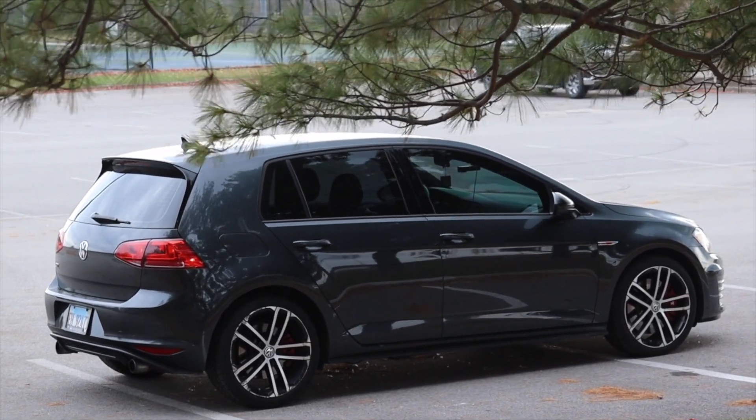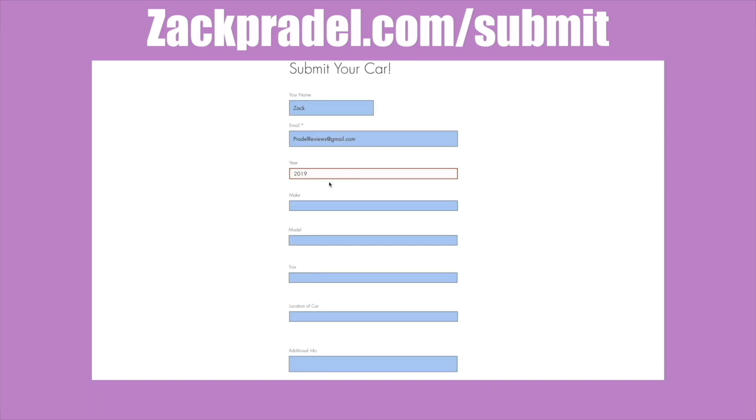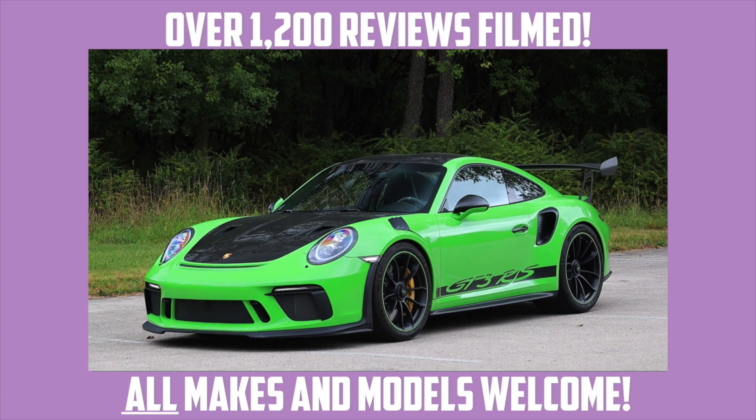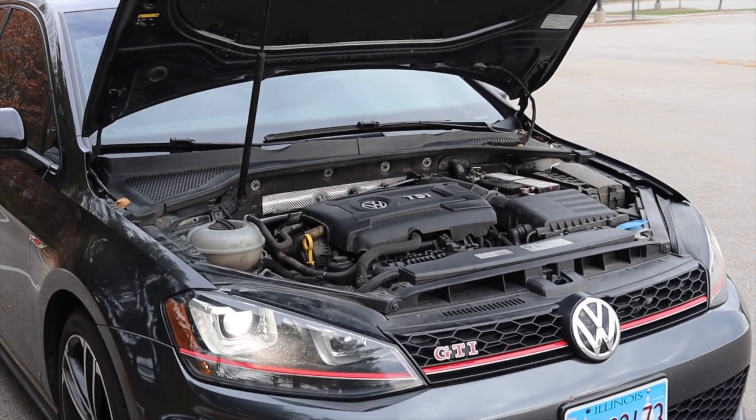The Golf GTI damn near started the hot hatch category. If you would like to submit your own vehicle, you can head over to my website zachpradel.com — it's a quick and easy submission form that takes under a minute to fill out and I come out to you. But let's get back to that four-cylinder turbo under the hood.